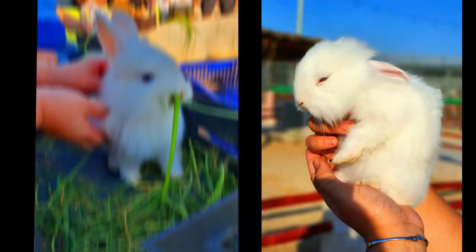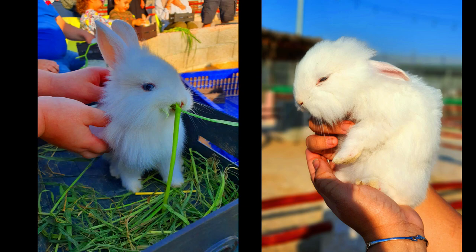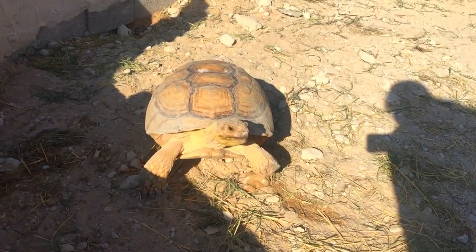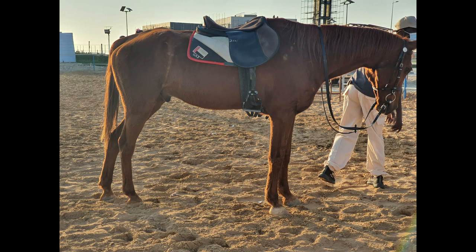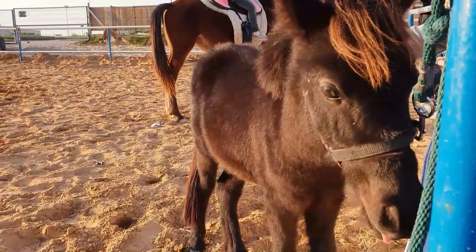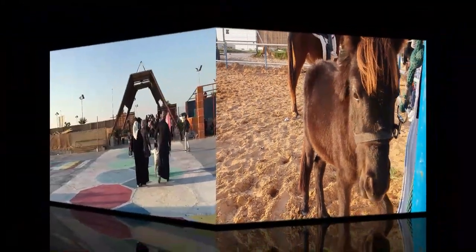I think this place gives a very good hands-on experience with animals for the kids. Last but not least — horse riding! The kids can choose between a horse or a pony to ride, and the cost for this is only 10 dirhams.